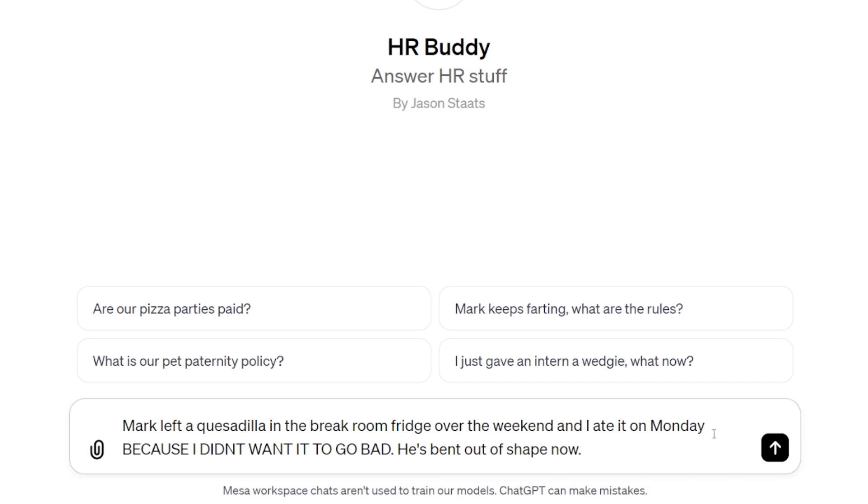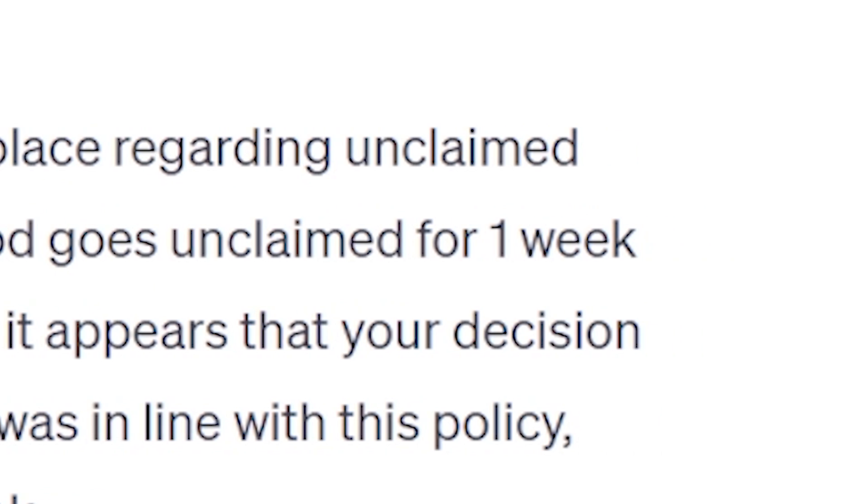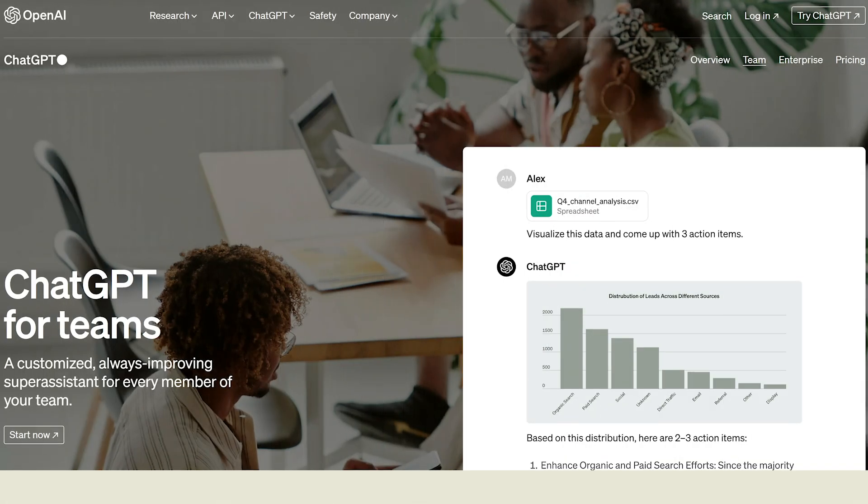Let's test our fridge fact. 'Mark left a quesadilla in the break room fridge over the weekend and I ate it on Monday because I didn't want it to go bad. He's been upset.' It searches the knowledge we gave it and responds: 'According to the knowledge provided, there is a policy in place regarding unclaimed food in the break room fridge. Steve says if someone's food goes unclaimed for a week, anyone can eat it. Based on this, your decision to eat the quesadilla was in line with this policy — provided the quesadilla had been unclaimed for a week.' That is so good. Think about all the interesting ways you can use that — and how your clients could use it too. Highly encourage you to go check out the ChatGPT Team plan for your firm.